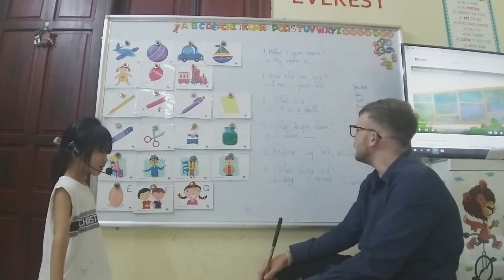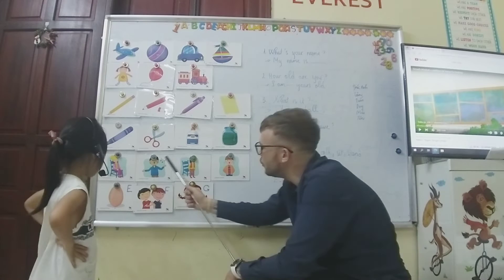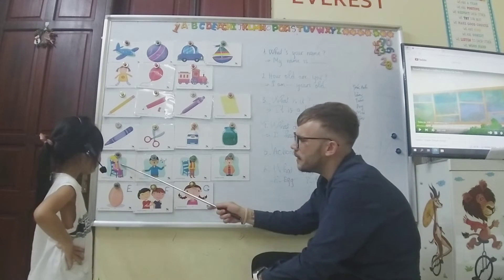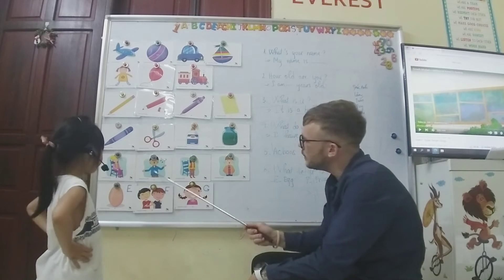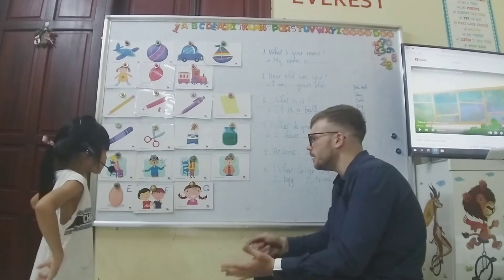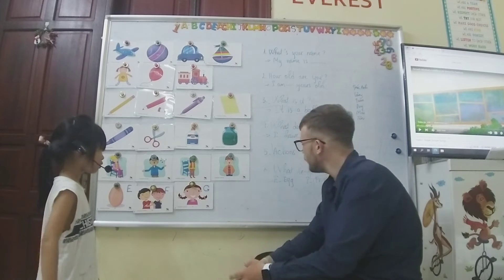Okay, now let's talk about our actions. We have one, two, three, four. So action number one is? Sit down. Sit down. Number two? Sing. Sing. Number three? Stand up. Yes. And number four? Talk. Talk.